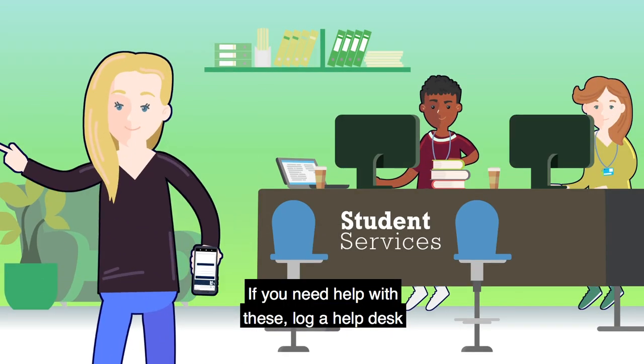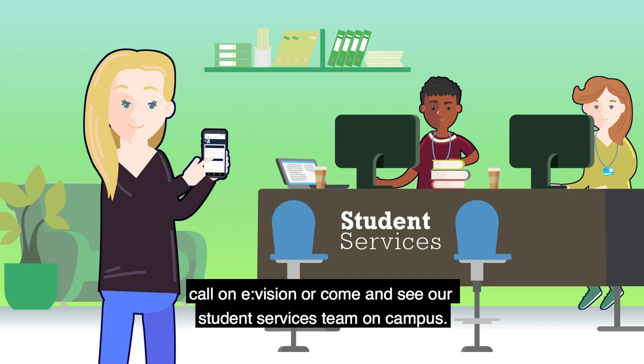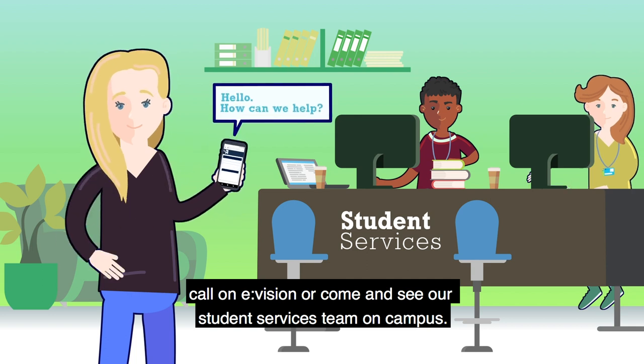If you need help with these, log a help desk call on eVision or come and see our student services team on campus.